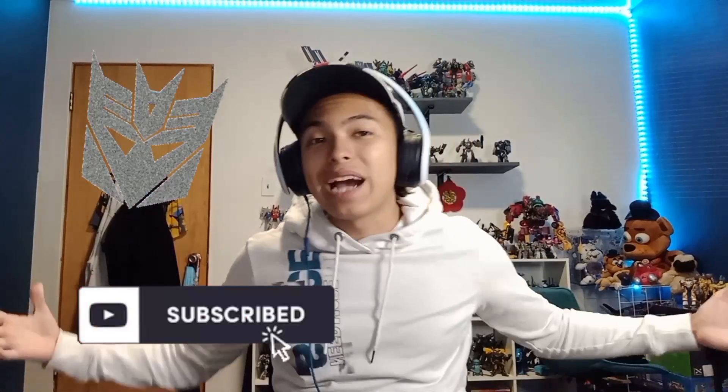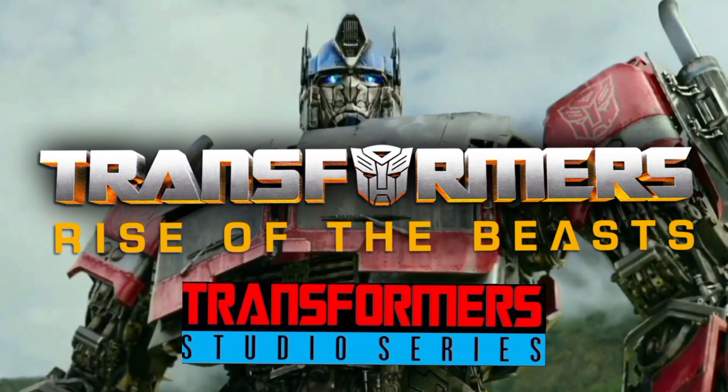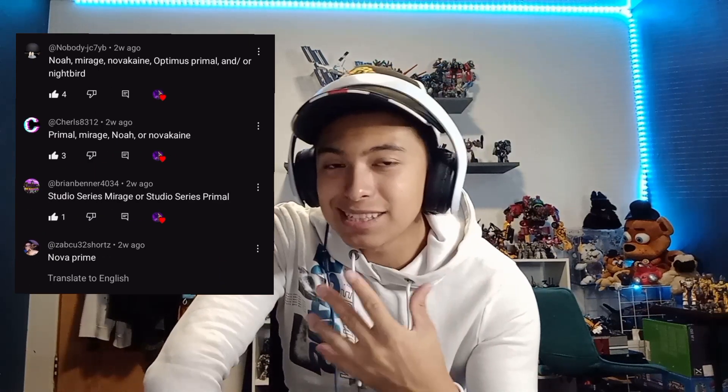Hey, what's up guys! Really sweet primary, and today we're gonna be unboxing some Rise of the Beast Studio Series figures that just came in. Shout out to people who had thoughts about what came in today, and shout out to this guy as well. We're gonna unbox them one by one and I'm gonna let you guys know my thoughts.